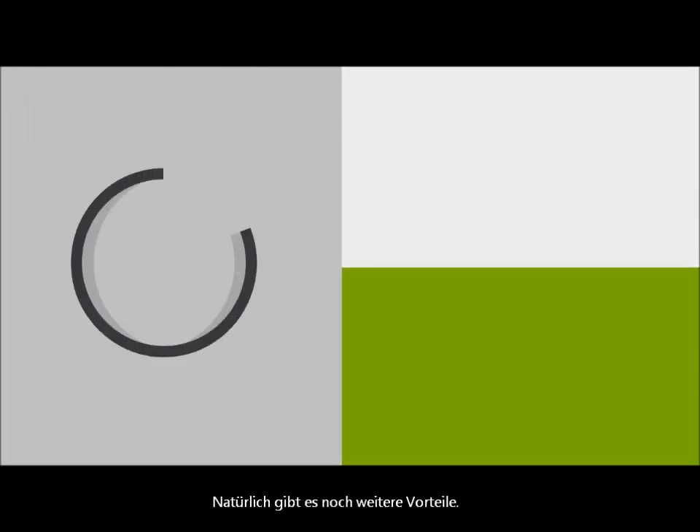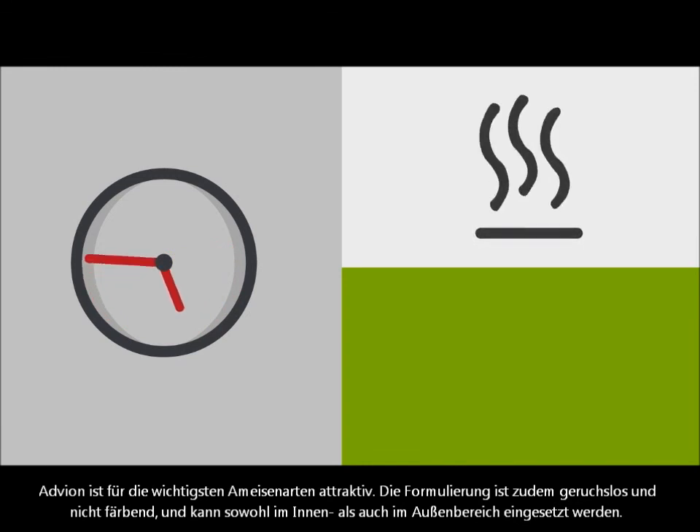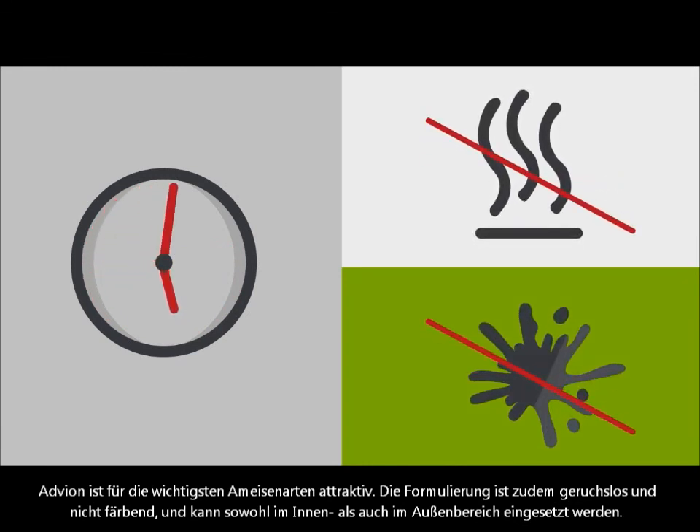Of course, the benefits don't stop there. Advion stays palatable to 19 different ant species for a long time. And it has an odorless, non-staining, translucent formulation that works indoors or out.